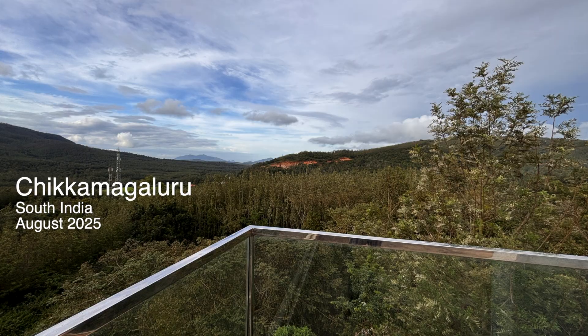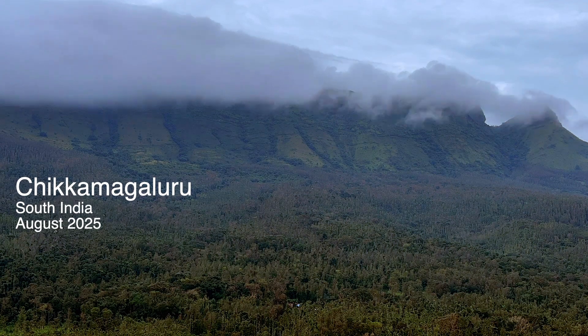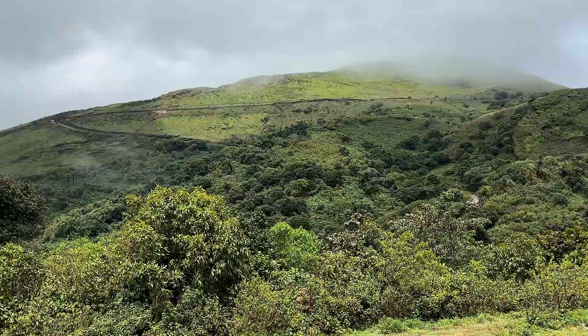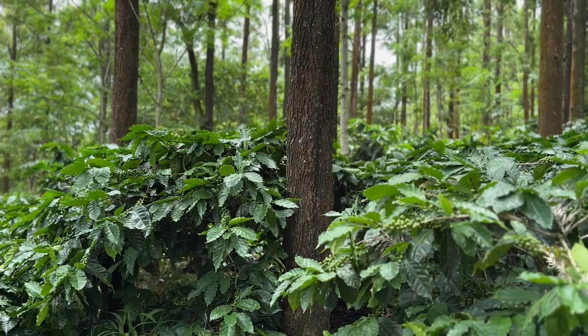Good morning from the hills. I'm in Chikmagaluru, often called the land of coffee, nestled in the Western Ghats of South India. This region is a tapestry of lofty mountain ranges, dense rainforests, and endless stretches of coffee plantations.